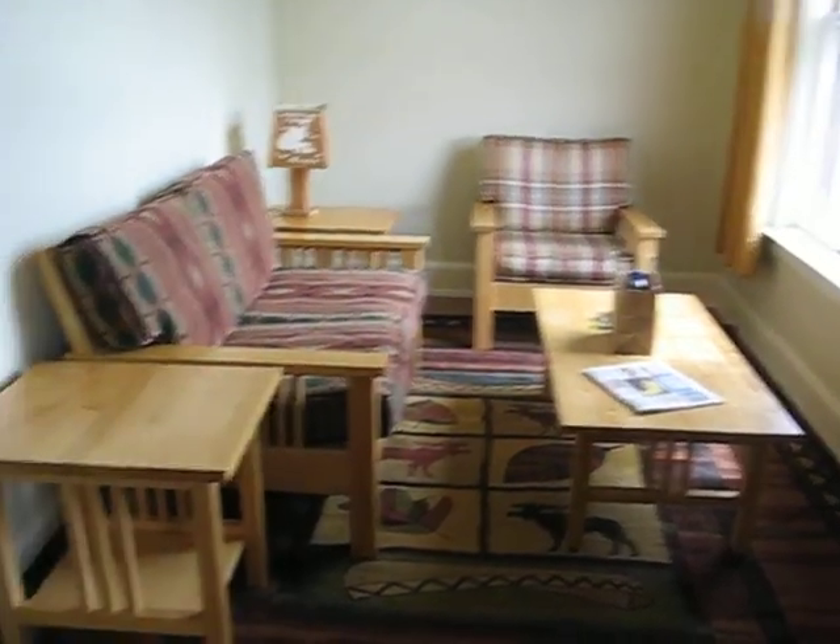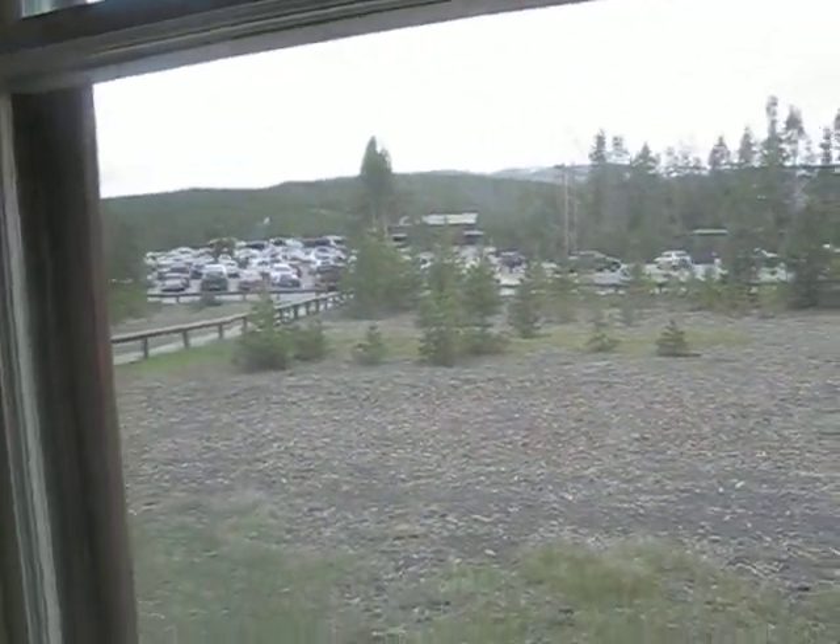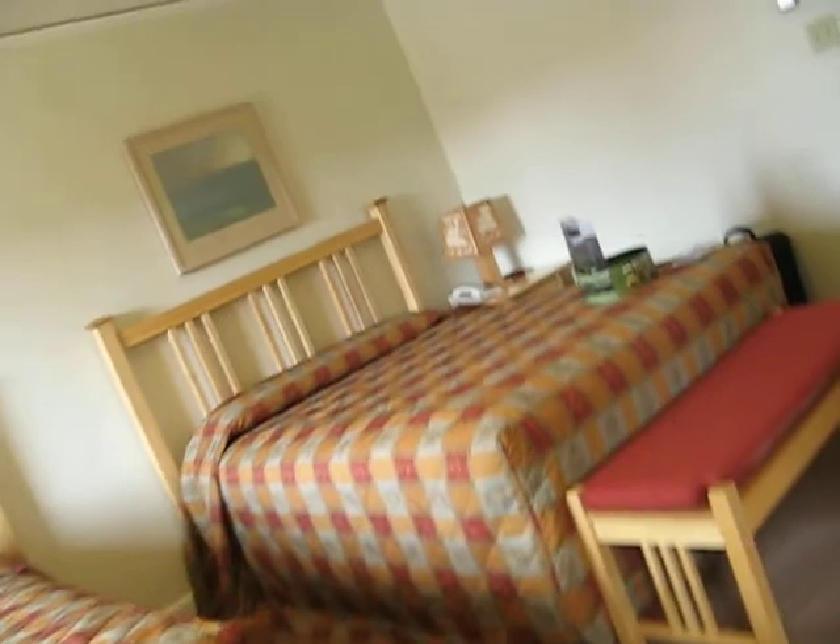And this little sitting area with a beautiful view of the parking lot. Old Faithful geyser is actually on the other side.